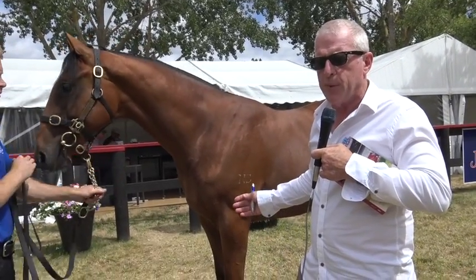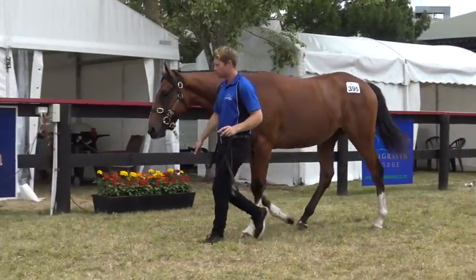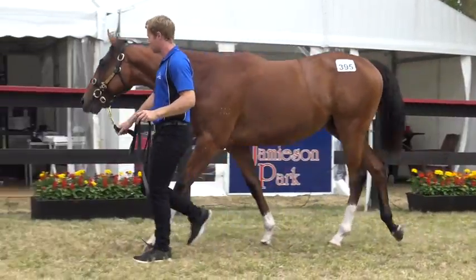He's had 140 inspections and never missed a beat. He's a very, very tough animal. We just love him. We had to pay a little bit for him, but I think he's one of the Colts of the sale.